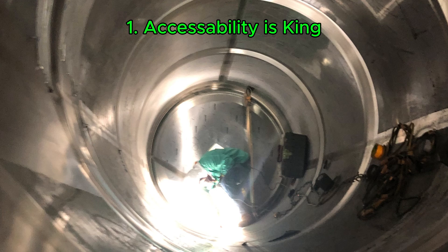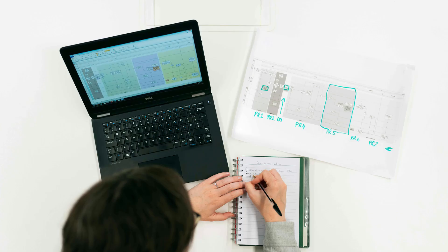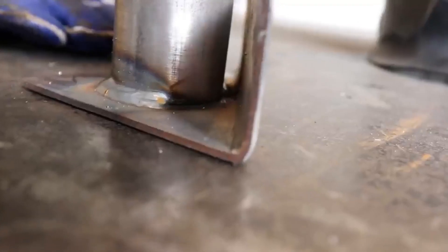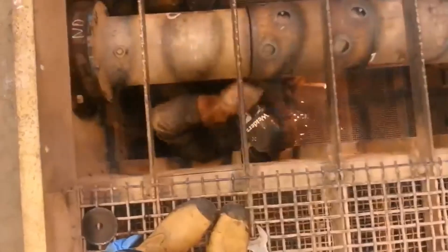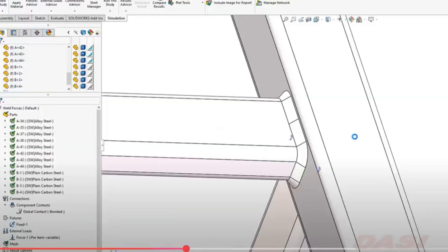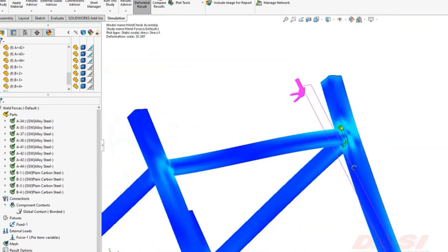One: accessibility is king. Engineers design complex, structurally sound weldments, and on paper they look perfect. But have you ever actually tried to weld that intricate joint in a tight corner or behind a gusset with only an inch of clearance? Welders frequently face the challenge of executing welds in incredibly tight or awkward spaces. What looks elegant on a CAD drawing doesn't always translate to practical accessibility on the shop floor.